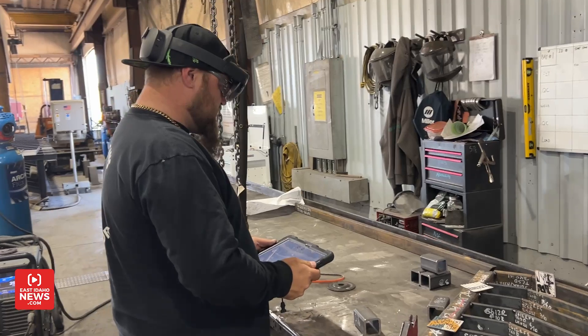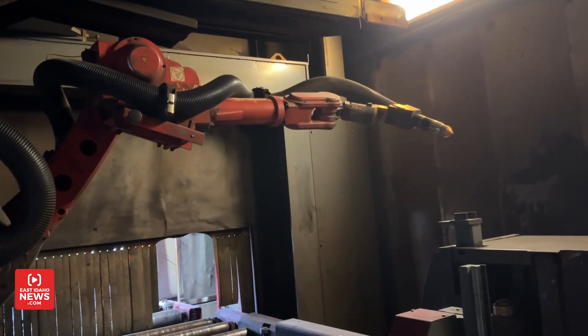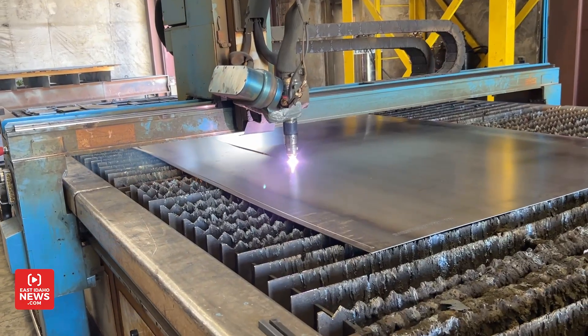I'm outside TRC Fabrication in Idaho Falls. It's a company that does steel construction all throughout eastern Idaho. I took a tour of the company. They showed me some machines that have streamlined their process for steel construction. One of them is an augmented reality device that allows them to design projects. They also have two robotic arms that cut steel and make the process so much easier. Let's go take a look.